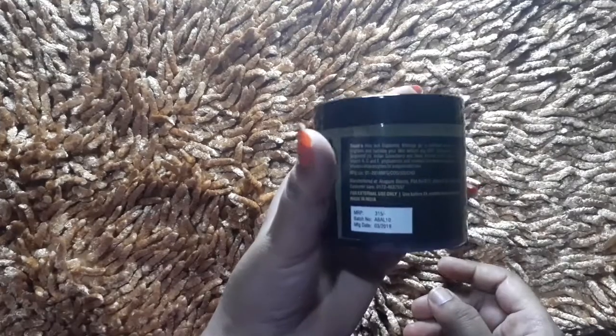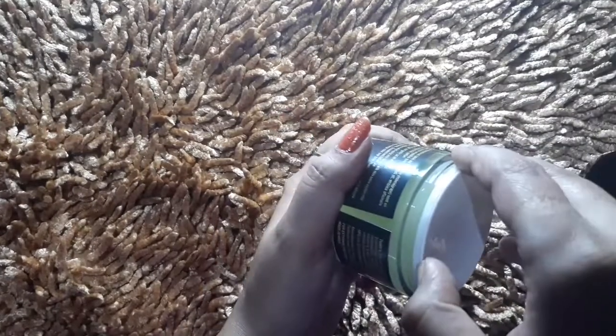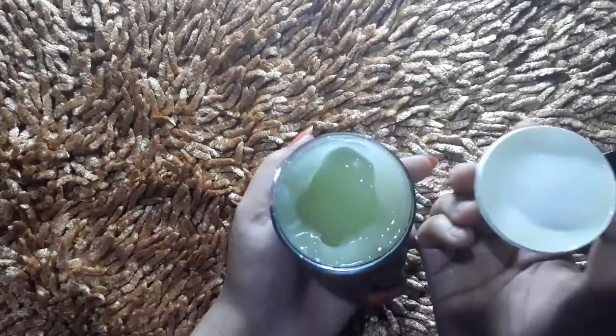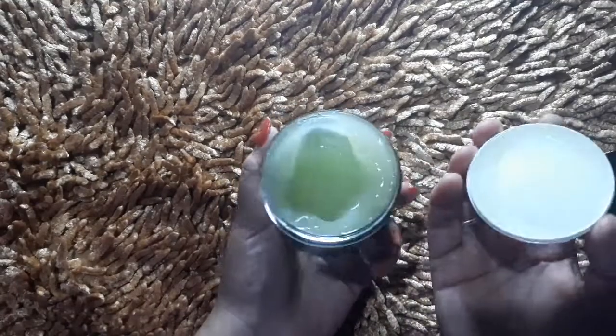The first full-size product I received is Aloe and Grabsid Skin Brightening Massage Gel for All Skin Types. Its quantity is 100 grams and its price is Rs. 315. The date of manufacture is March 2019, so it is a fresh product. This is a Skin Brightening Gel — you apply it to your skin and your skin will lighten and brighten. I really liked it so I ordered the full size.